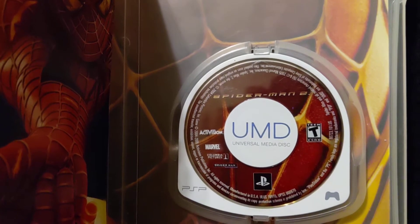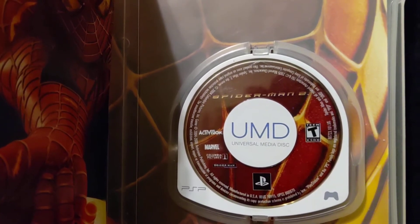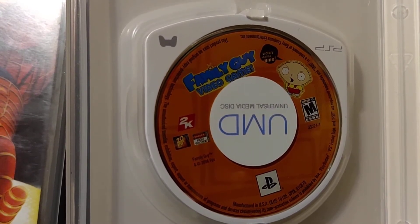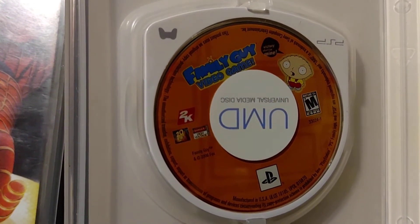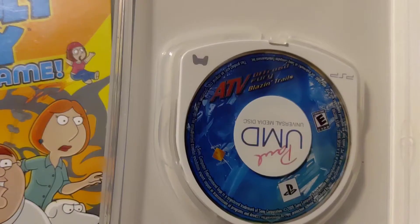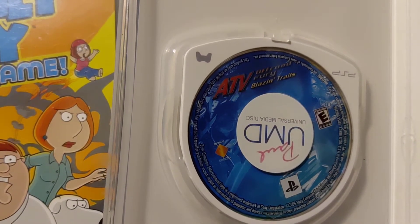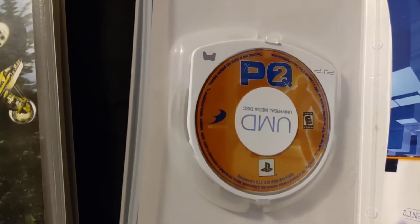Look at the UMDs now. This is the Spider-Man 2 one. Family Guy — I did have to turn the case upside down because the UMD was upside down. The little disc inside the case. Blazing Trails. I actually looked and all the rest of the discs are upside down.